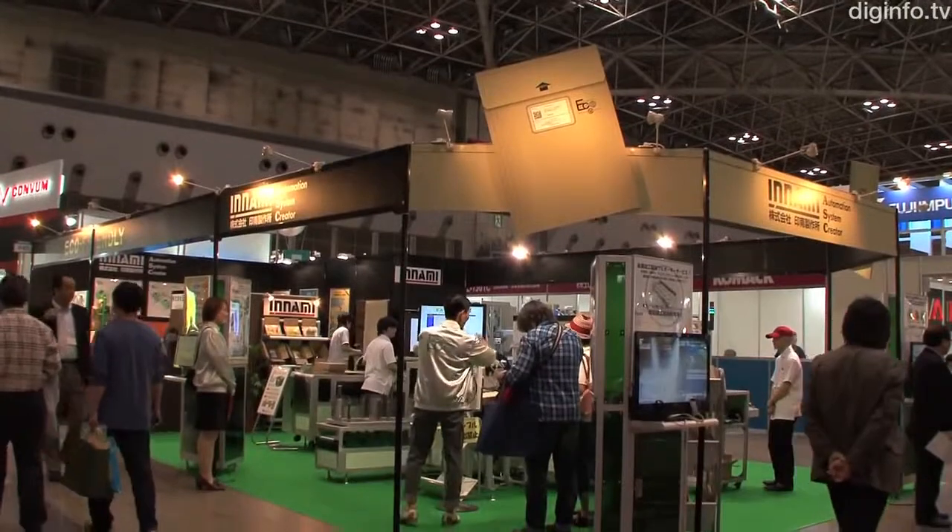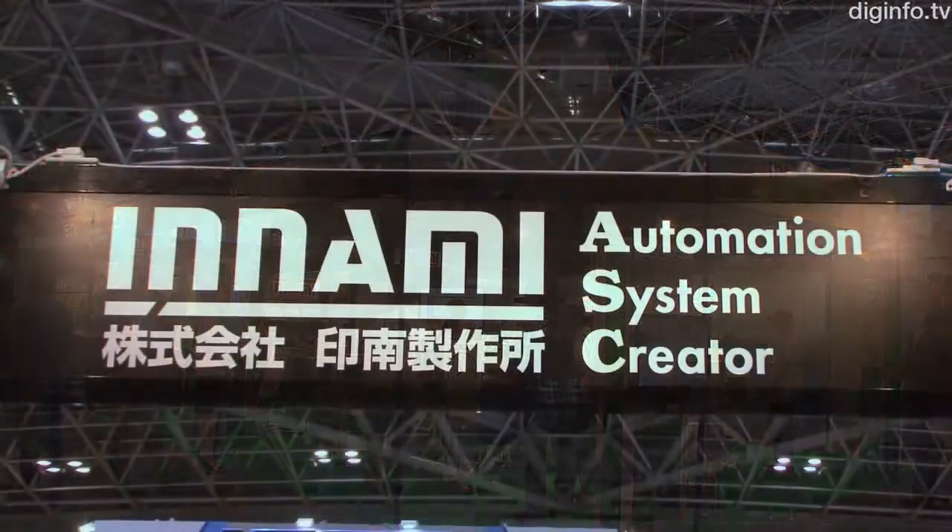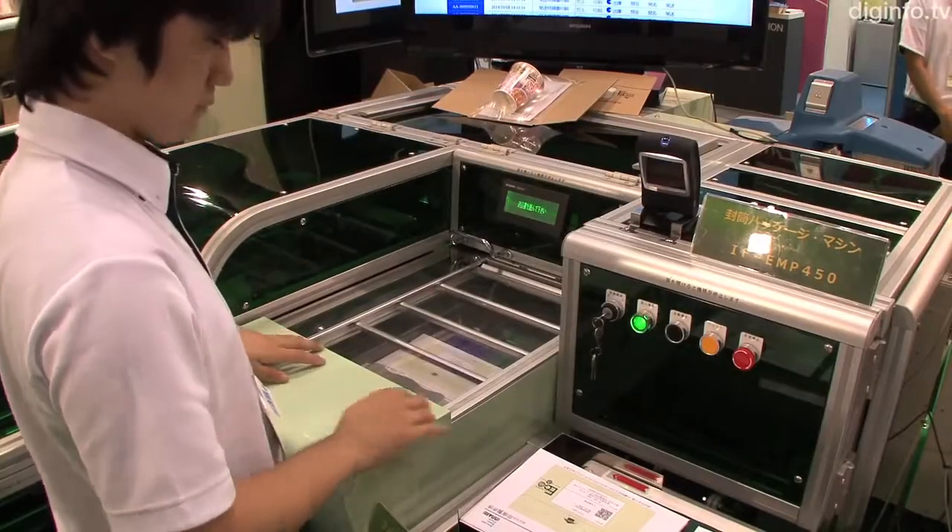Inami Factory has developed a new type of automated packaging machine, the ECHO MailPack IF EMP450.